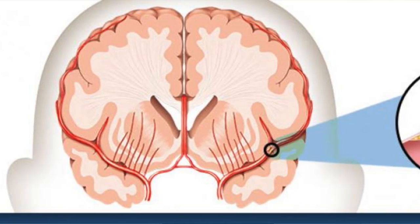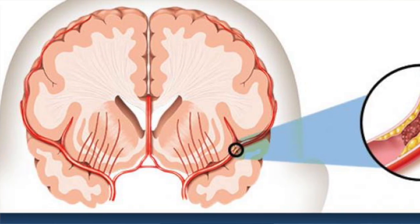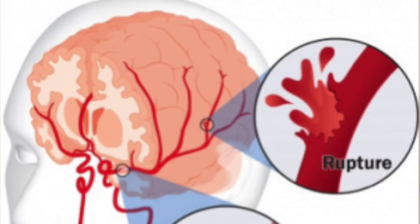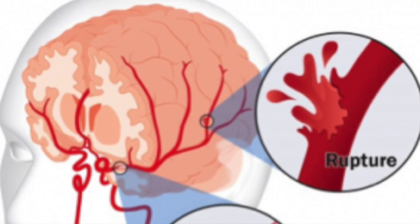With an ischemic stroke, a clot happens inside the brain and that stops blood flow to that particular part of the brain, and then things start dying. Depending on where that brain tissue is dying depends on how it affects the body. A hemorrhagic stroke means there's a bleed — a vessel inside the brain has busted and now it's bleeding, putting pressure on the brain, which can also cut off blood flow. A huge number of things can happen there as well.